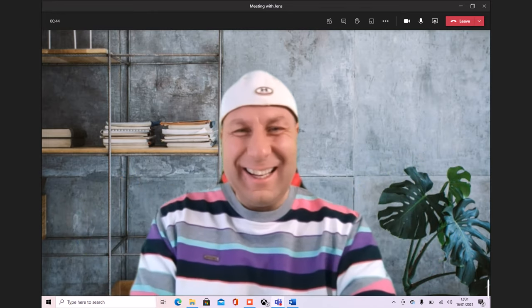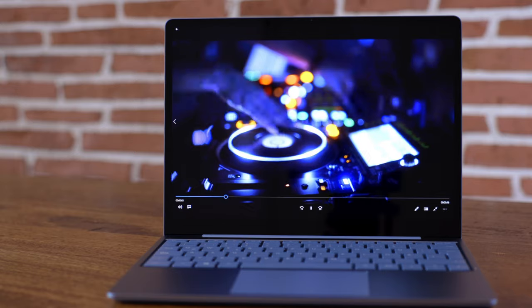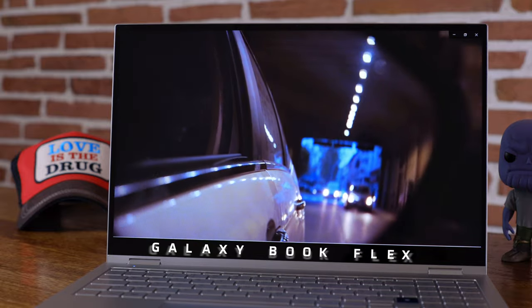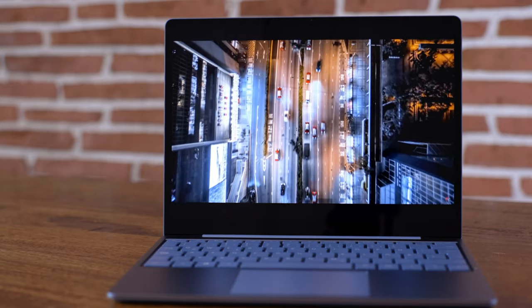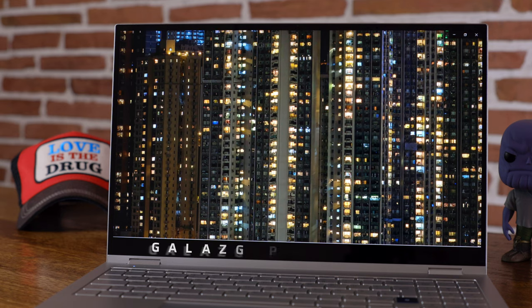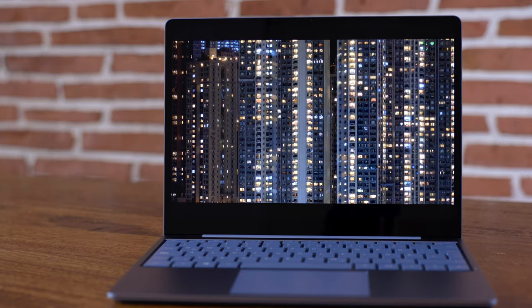And then there's the speakers. This is a really small and compact device, but listen to this. And considering we put it against a $2,000 device — hey, not bad!